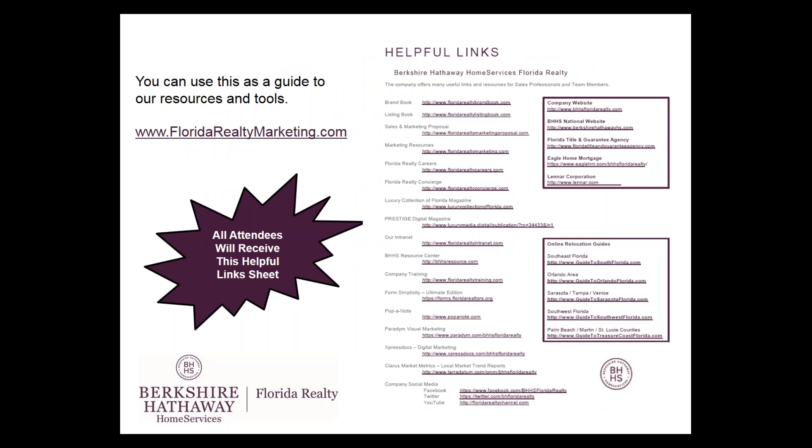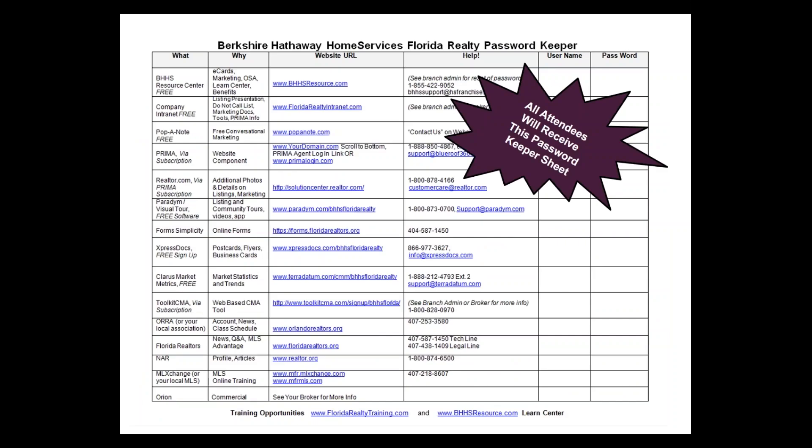We offer a lot of tools and resources here at Berkshire Hathaway Home Services Florida Realty, and training and support is always available to you. You can go to floridarealtymarketing.com, which reviews everything we touched on today, and there's also a Helpful Links page with links to our marketing resources, resource center, Papa Note, Form Simplicity, Paradigm, ExpressDocs, social media, online relocation guides, and family of services. As a thank you for attending today, I will email you the Helpful Links page PDF, along with a password keeper to help you stay organized with all of our company logins and passwords.